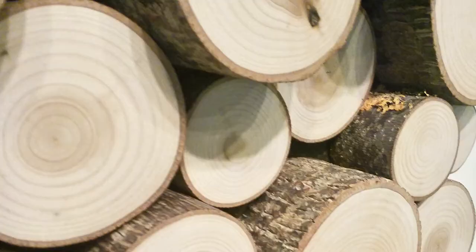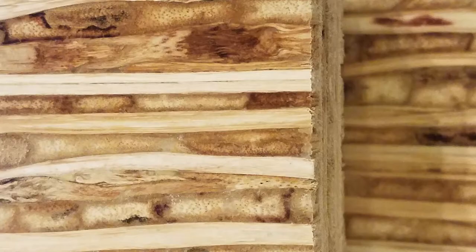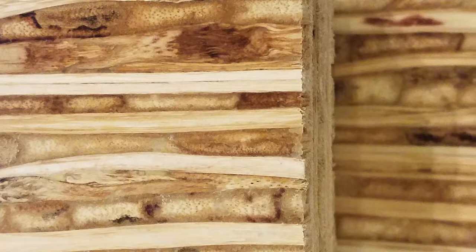Some of the products that we're seeing become really popular right now are the reclaimed wood products. We have Wonderwall Studios and they have a beautiful range of reclaimed wood, so we're seeing a lot of interest in those especially in corporate environments, breweries — really kind of runs the gamut.